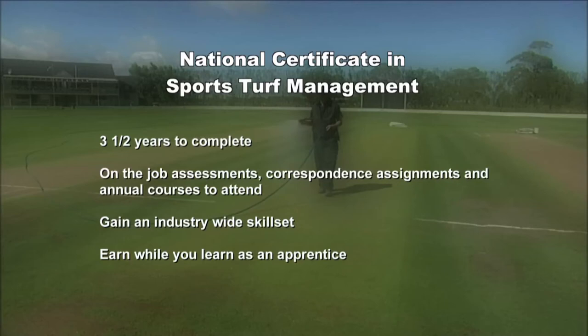An apprentice's salary starts from about $25,000 per annum and the potential earnings of a green keeper can be over $100,000.